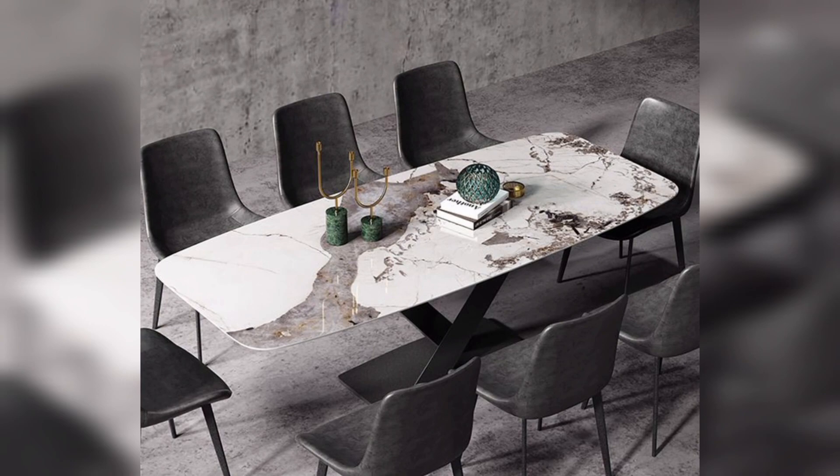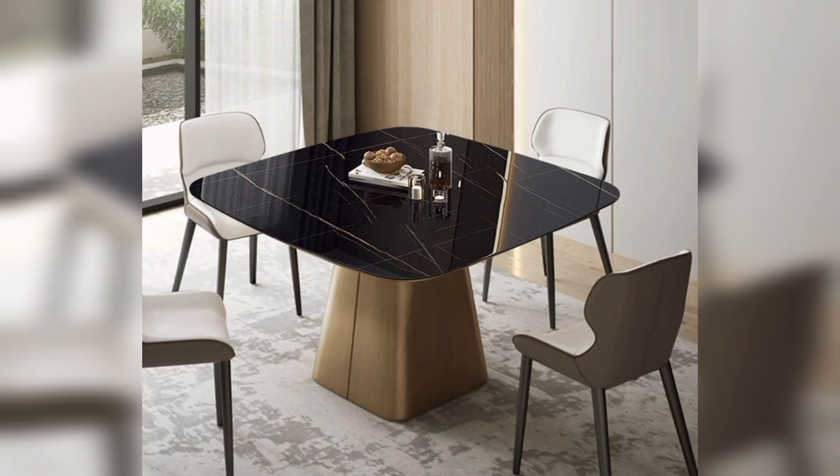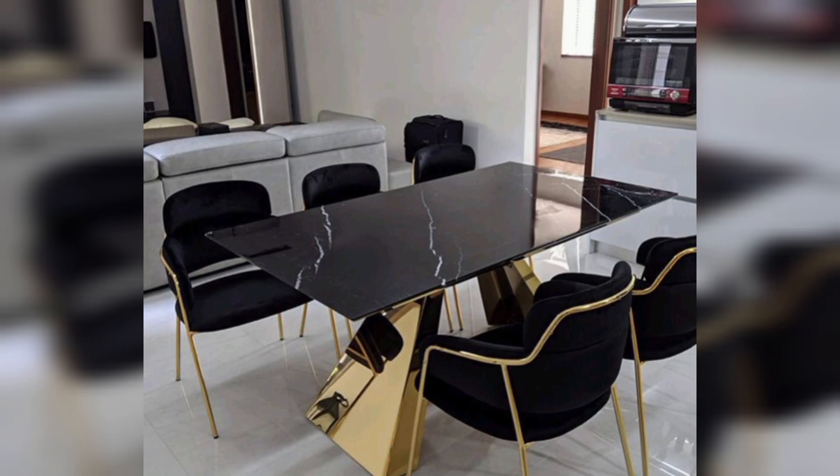High-gloss finish table: Achieve a contemporary and polished look with the high-gloss finish dining table, reflecting modern aesthetics. Bohemian-inspired dining table: Mix and match eclectic chairs with a colorful and patterned dining table for a Bohemian and vibrant dining space.